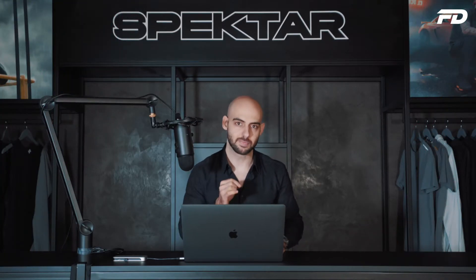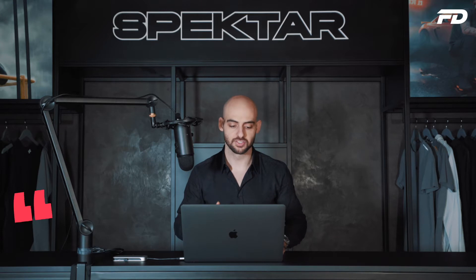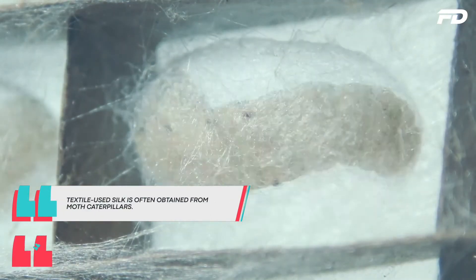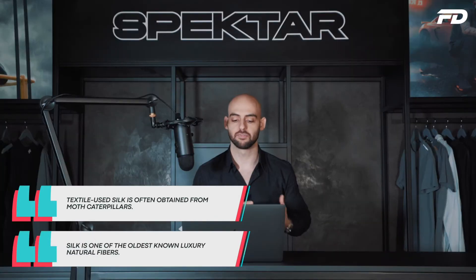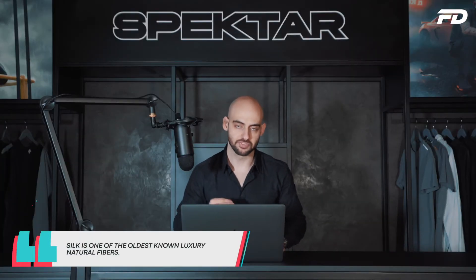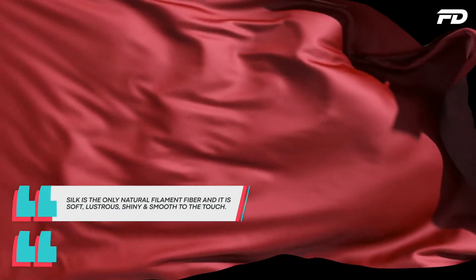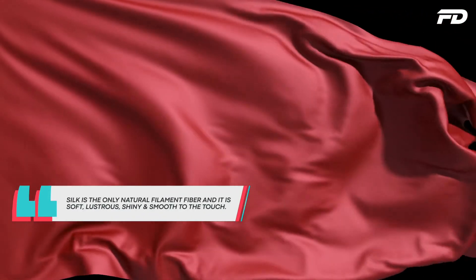Silk is a very special natural fiber. Silk has long been obtained from the cocoons of moth caterpillars, and in short it's a luxury fiber often referred to as the queen of fabrics. Silk is also special in the sense that it's the only natural filament fiber that is soft, lustrous, shiny, and extremely smooth to the touch.